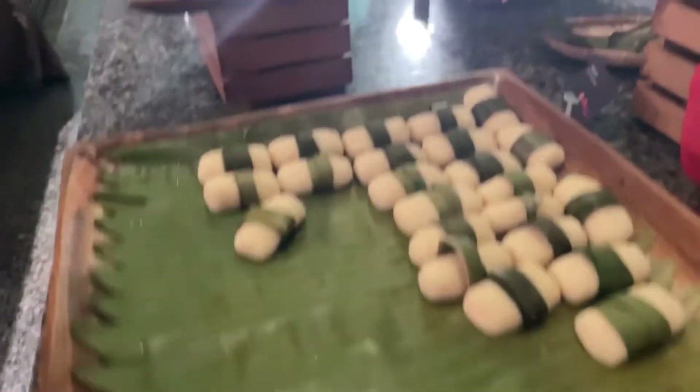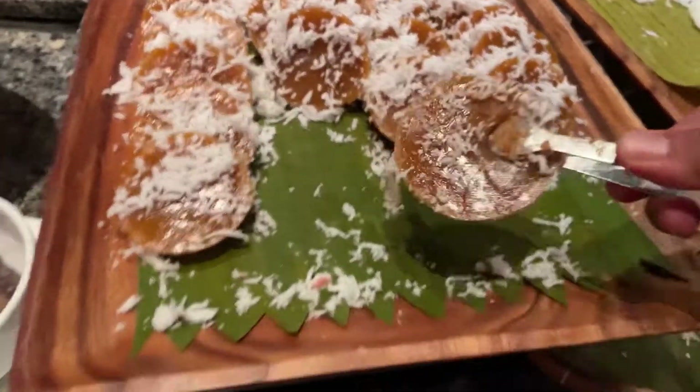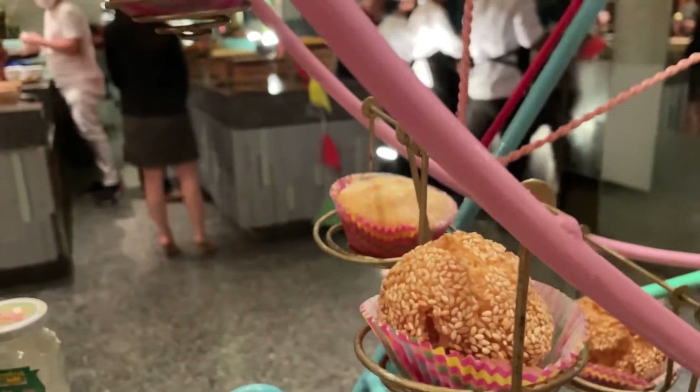So many desserts, guys! Look at that — everything looks amazing! Wow, wow!